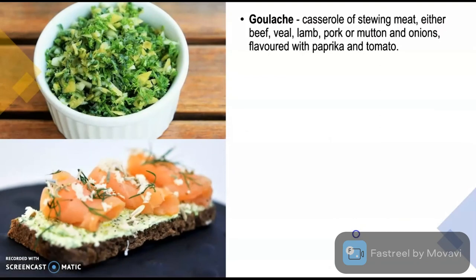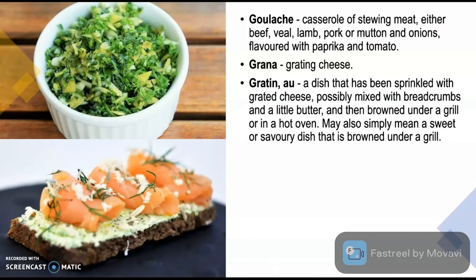Goulash is a casserole of stewing meat — either beef, lamb, veal, pork or mutton — and onions, flavored with paprika and tomato. Grana is the term which means grating cheese. Gratiné is a dish that has been sprinkled with grated cheese, possibly mixed with breadcrumbs and a little butter, and then browned under a grill or in a hot oven. It may also simply mean a sweet or savoury dish that is browned under the grill.